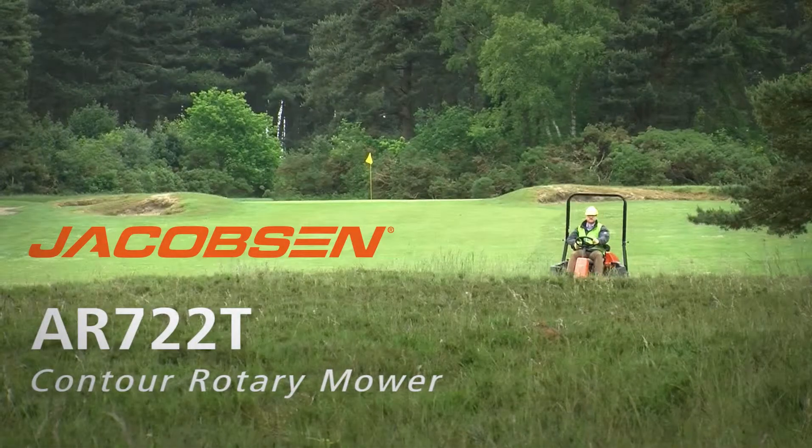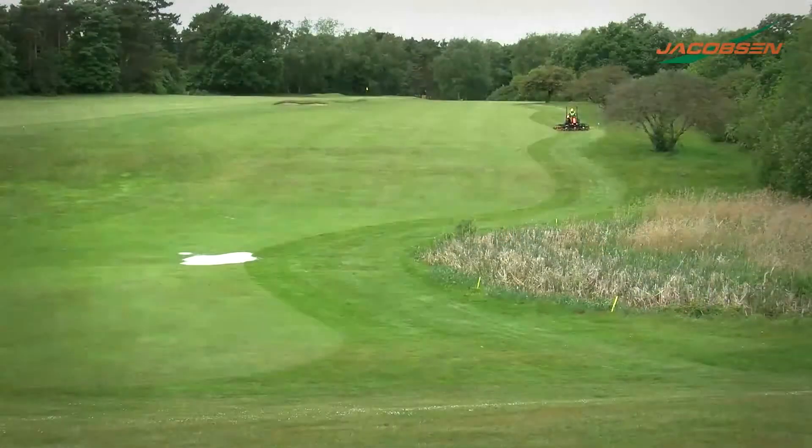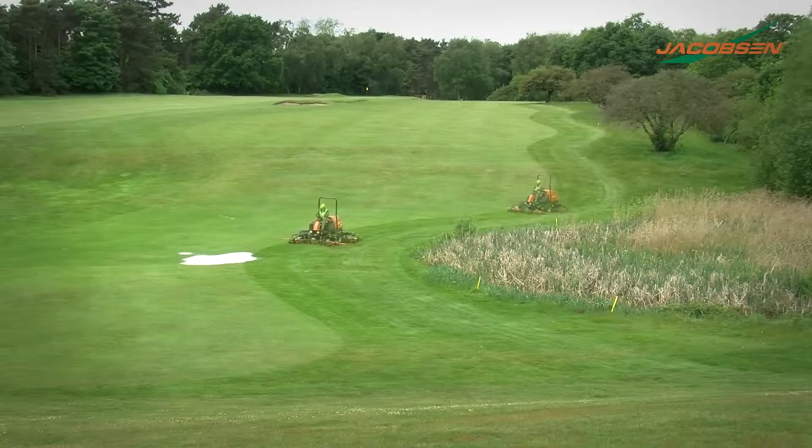Introducing Jacobson's all-new AR722T Contour Rotary Mower. Ideal for use on Golf Course Intermediate Rough, Greens and Tee Surrounds, Sports, Parks and Recreational Fields.